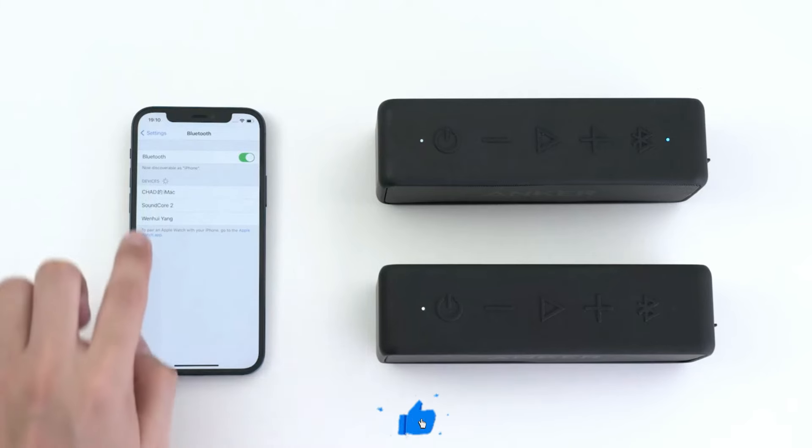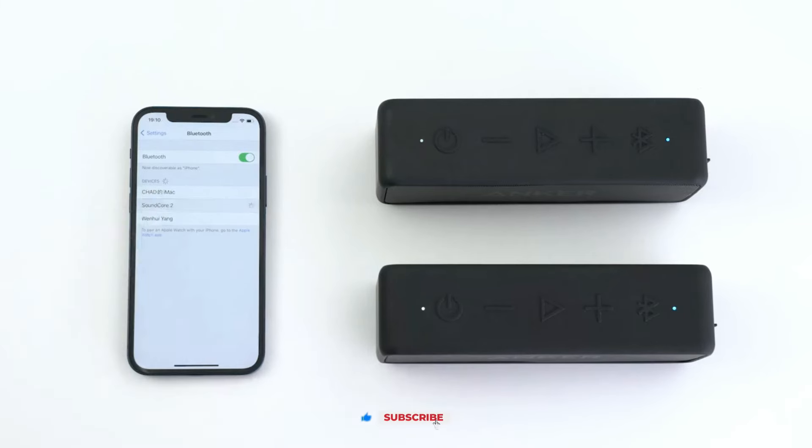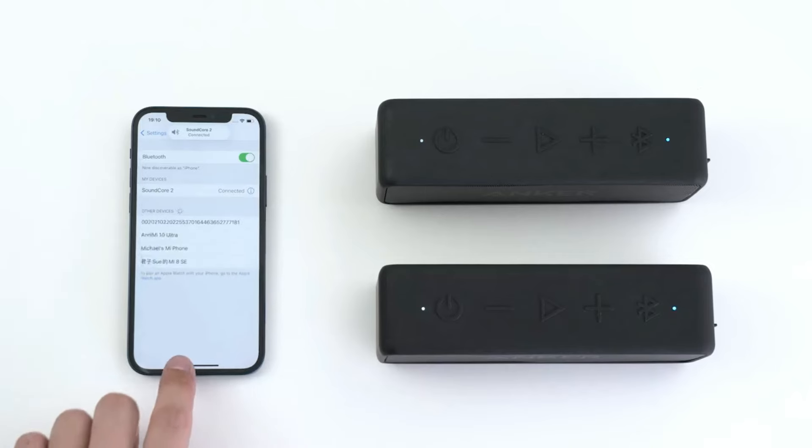It's built to withstand outdoor elements, making it an ideal companion for all your adventures. You won't have to worry about accidental splashes, spills, or the occasional drop into water — the Soundcore 2 is designed to handle it all.